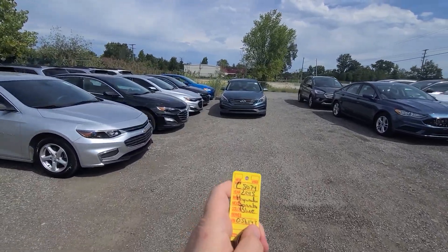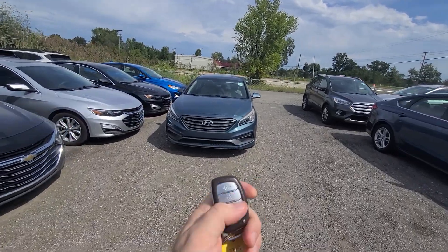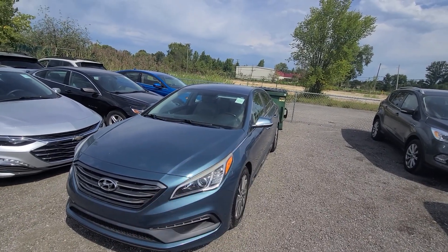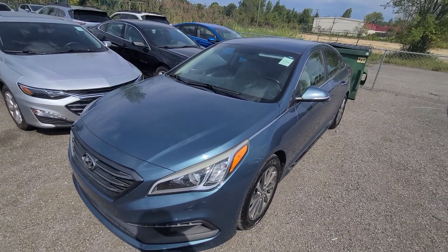New inventory: 2015 Hyundai Sonata, blue, stock 5074. Comes with a key. This vehicle is a recovered theft — keys are original, ignition was not broken into. It had very minor damage to the left side.